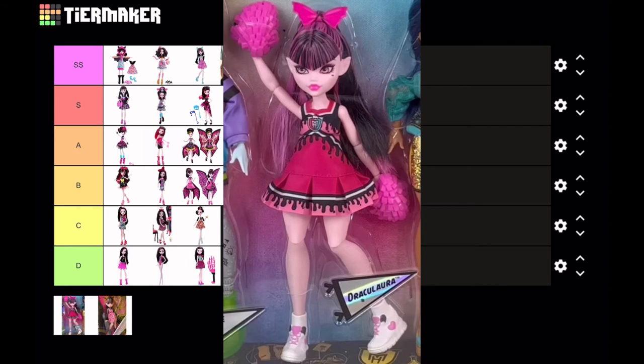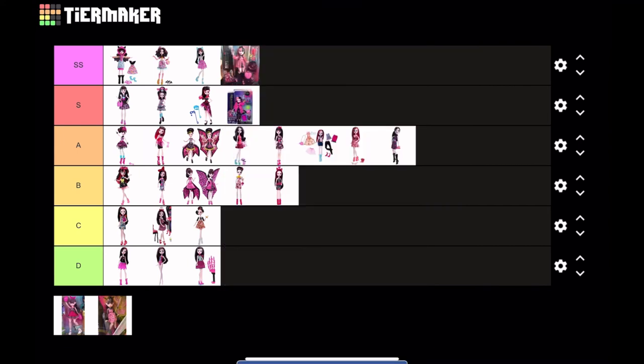Next is Draculaura from the Ghoul Spirit six-pack. For everyone complaining that Draculaura now has split-dyed hair — here you go — this cheerleader Draculaura comes with the original black hair and pink highlights. I love her outfit; I do wish the shoes had a bit more detail, but they're okay. I'm gonna put this at S tier. The pom poms she's holding are a bit weirdly shaped — maybe that's why they didn't make them from tinsel — but overall this doll's really cute.